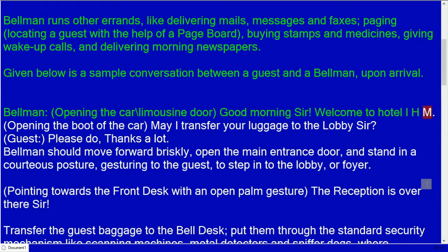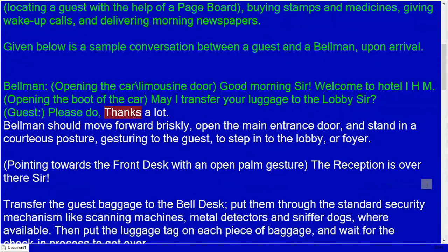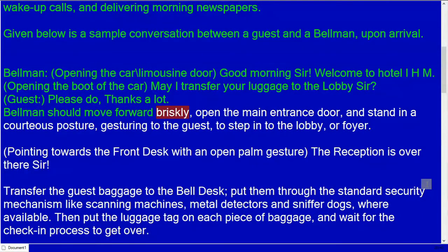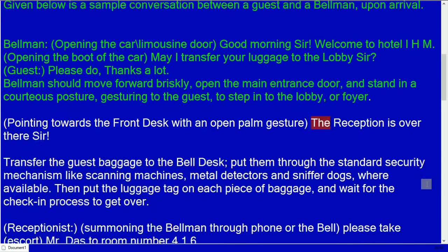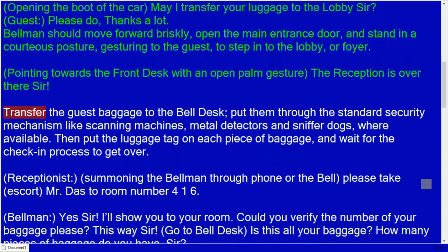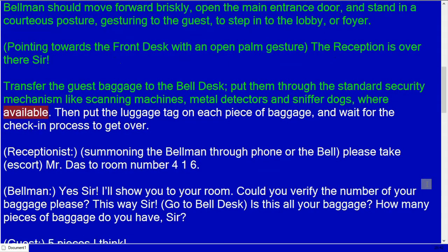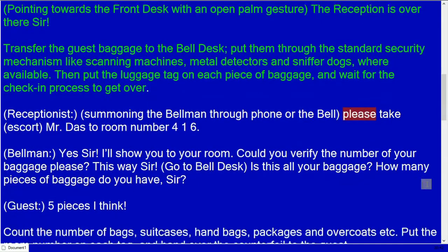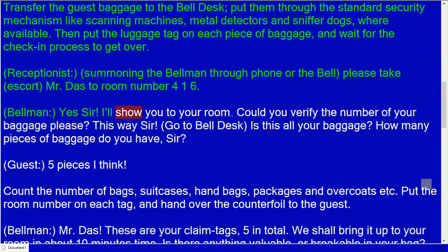Sample conversation between a guest and a bellman upon arrival. Bellman: Good morning, sir. Welcome to Hotel IHM. May I transfer your luggage to the lobby, sir? Guest: Please do. The bellman should move forward briskly, open the main entrance door, and stand in a courteous posture, gesturing to the guest to step into the lobby. Bellman: The reception is over there, sir. Transfer the guest's packages to the bell desk and put them through standard security mechanisms like scanning machines, metal detectors, and sniffer dogs where available.